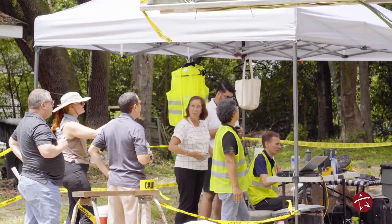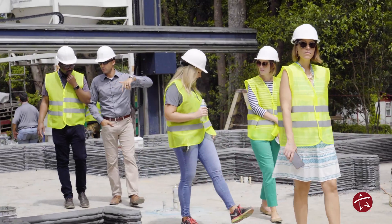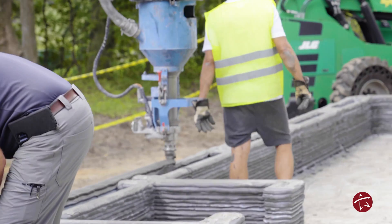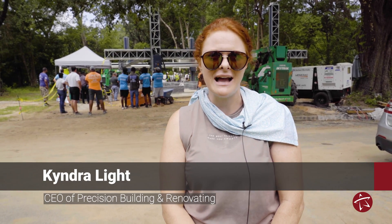My name is Kendra Light, CEO of Precision Building and Renovating as well as Gulf Coast Additive Manufacturing and Design. My husband and I co-founded Precision Building and Renovating back in 2007 as a commercial and residential construction company here in Tallahassee.